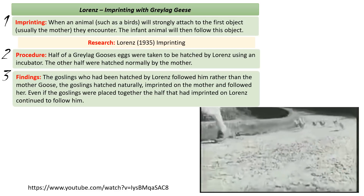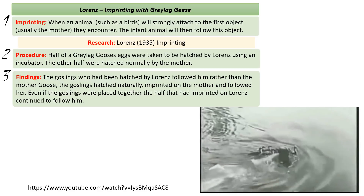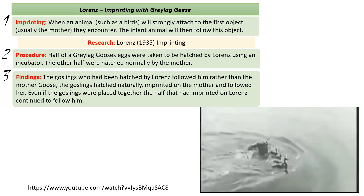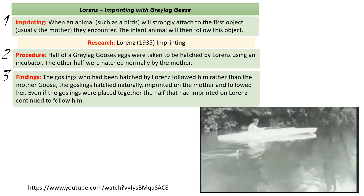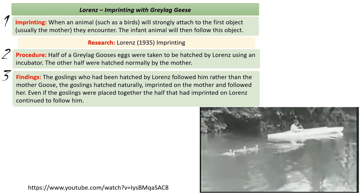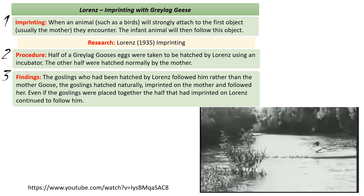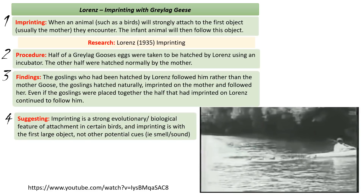Lorenz would put all the goslings in a box together, put the box upside down and then lift it up. Even though they'd all be mixed up, the goslings imprinted on Lorenz would go to Lorenz and the goslings imprinted on the mother would go to the mother. This suggests that imprinting is a strong biological feature serving an evolutionary purpose, based on visual cues of the first large object seen — not on biological smell or sound of the mother goose.